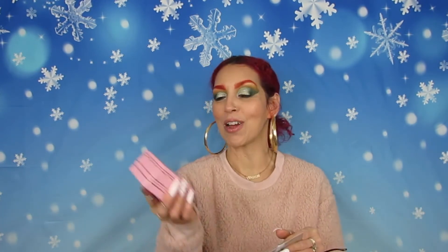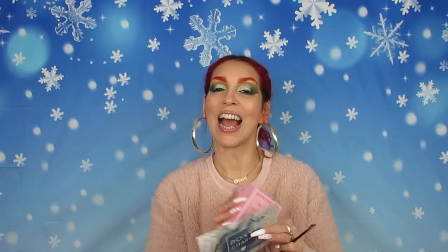Last but not least — I really wanted a palette but I didn't get one. However, I like this because it's Too Faced and I love Too Faced. It says Too Faced Diamond Light Diamond-Free Highlighter — oh my god, this is cute! It says 'Fancy Pink Diamond.' Let me read: Too Faced Cosmetics Diamond Light Highlighter.